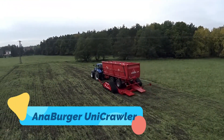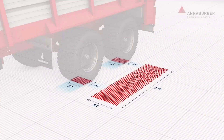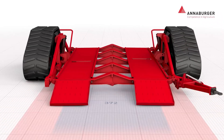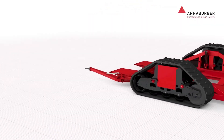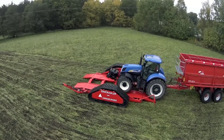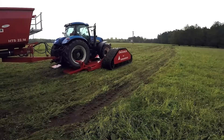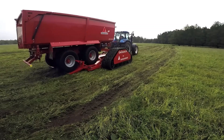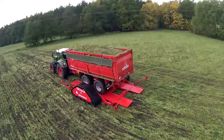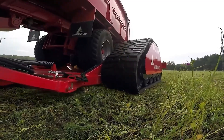The Anaburger Unicrawler is a heavy-duty transport chassis system built to minimize soil compaction while handling massive agricultural loads. Its innovative track undercarriage distributes weight evenly across a wider surface area, making it ideal for soft or wet soil conditions. The Unicrawler can be paired with various tankers, spreaders, and trailers, offering flexibility for all kinds of transport and application tasks.